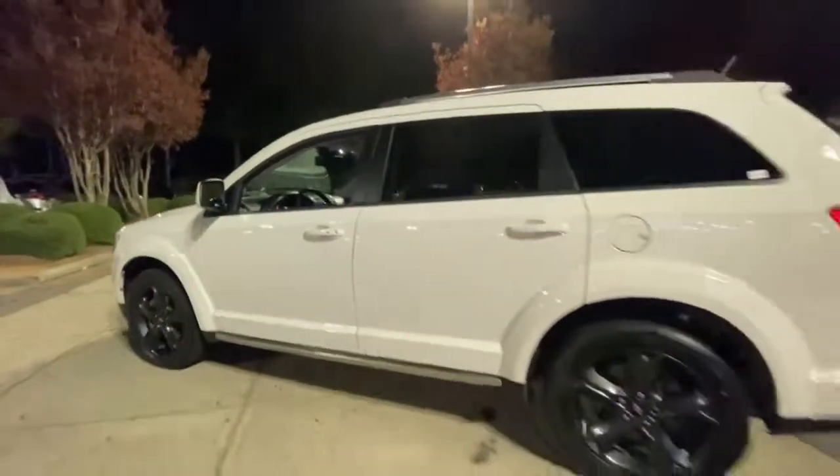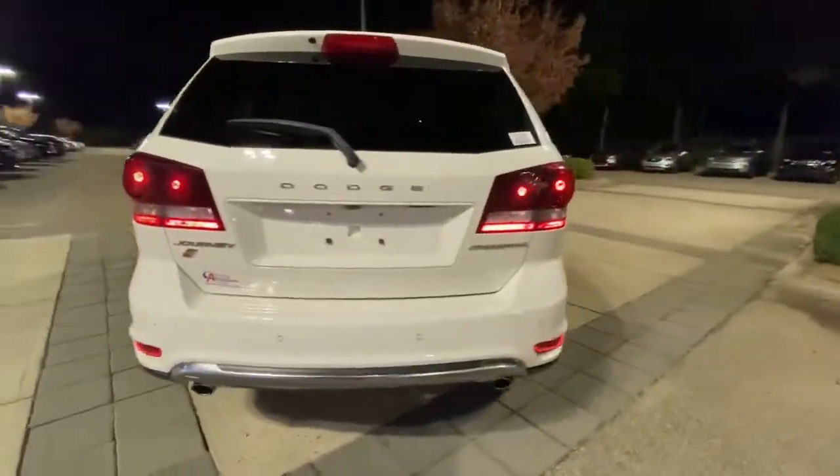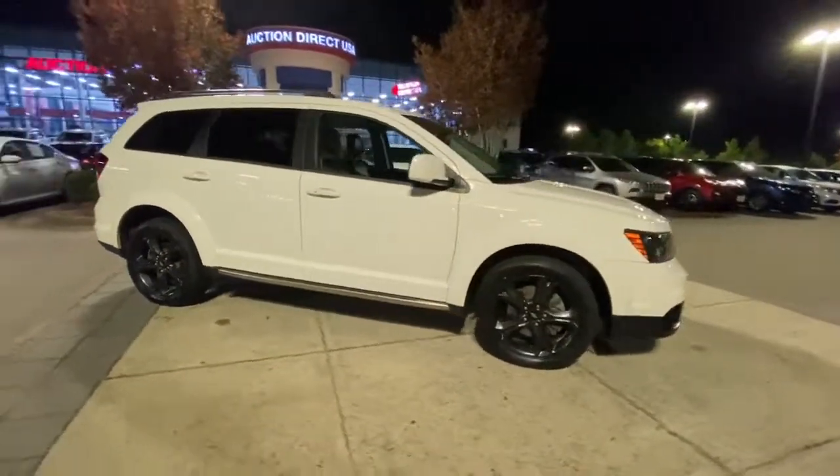These are just some of the great options this vehicle comes with: navigation system, keyless entry, all-wheel drive, heated mirrors, V6 cylinder engine, keyless start, satellite radio, fog lamps, and power drive.